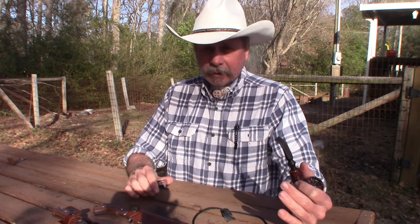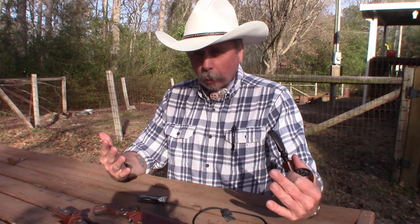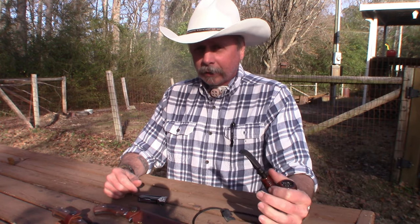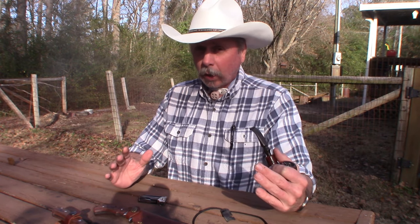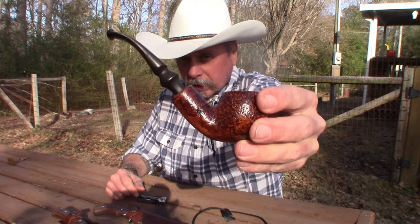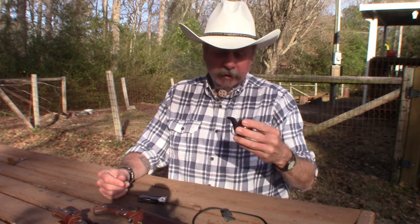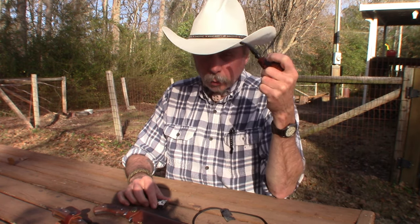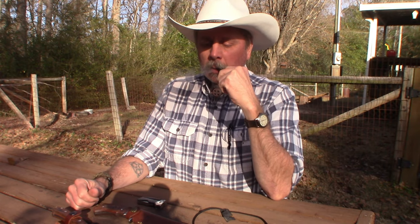Hey YouTube, welcome back to Arabin Outdoors! There's an airplane going over — I hope you can hear me. It's been very windy today; I put making this video off as late as I could thinking the wind would die down. I'm smoking this little basket pipe — I don't know anything about it other than it was made in Italy, got it out of a basket at my local tobacco merchant, and I'm smoking a tobacco called Merchant's Choice which they blend.